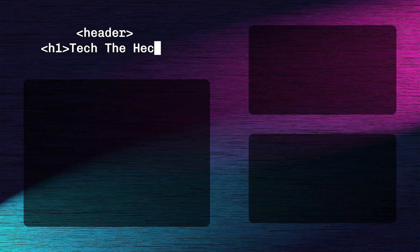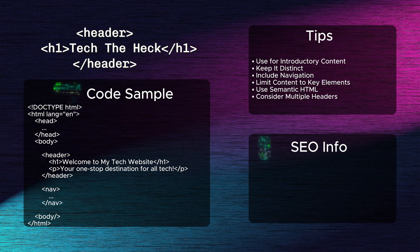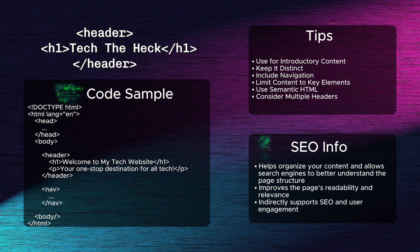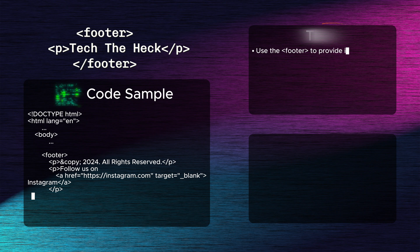Eleventh: the header tag. The header tag defines the introductory content or heading section of a web page. It helps organize your content and allows search engines to better understand the page structure. By improving the page's readability and relevance, this tag indirectly supports SEO and user engagement.